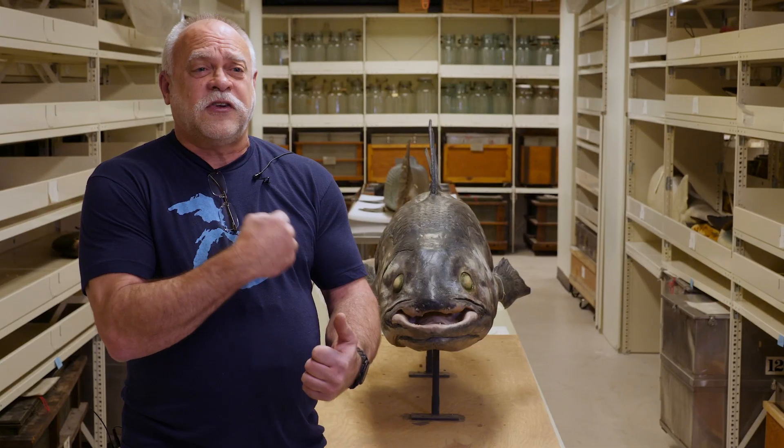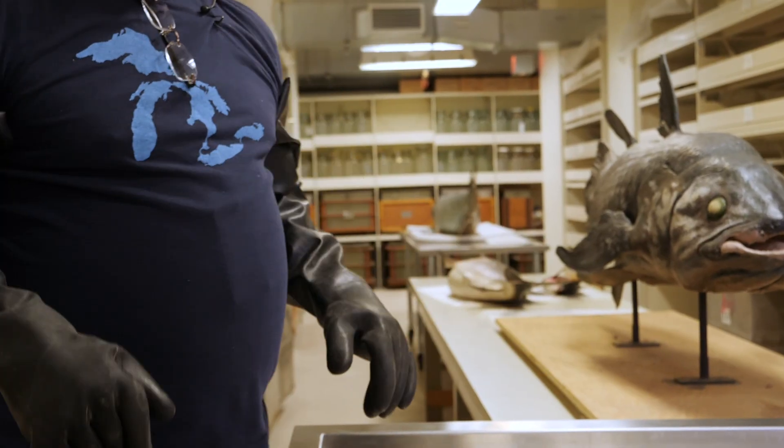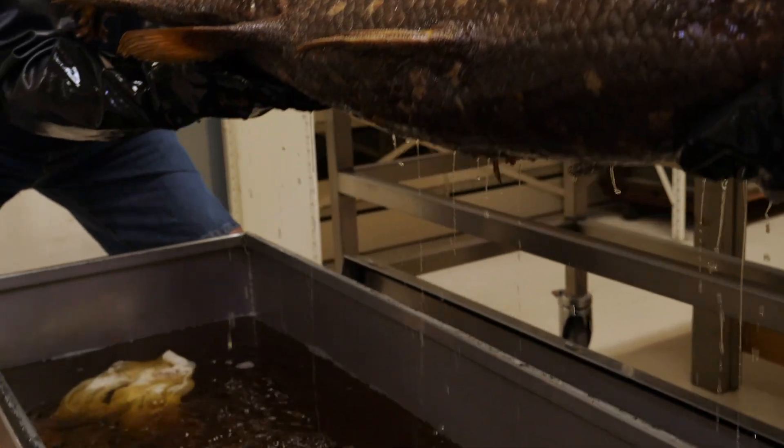Formaldehyde is a fixative — it actually toughens and hardens the tissues. Once the formaldehyde does its thing and the specimen is real tough, we washed out the formaldehyde with water baths and transferred it to 70% ethanol. And that's what we keep our fish in.